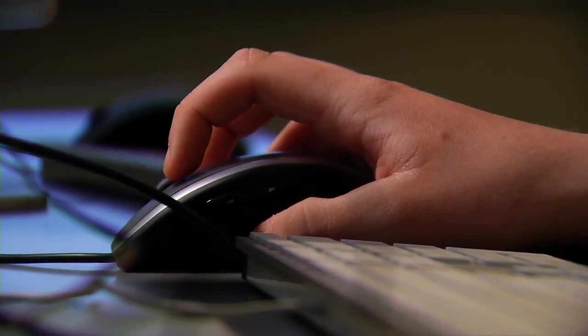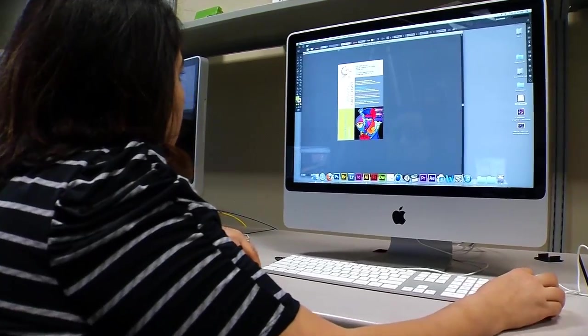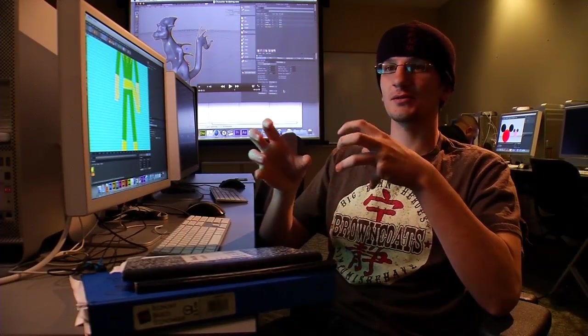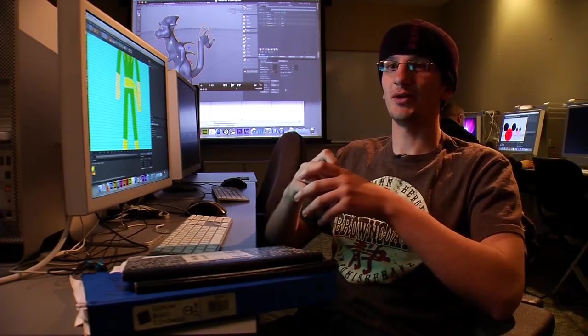I enjoy the 3D design courses because it's different from what I'm generally used to. I'm more into 2D design layout — the layouts of advertisements, layouts of brochures and whatnot. This is like, you're in a different ballpark.